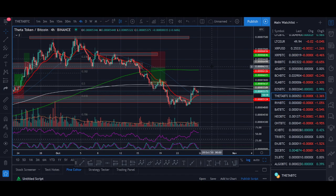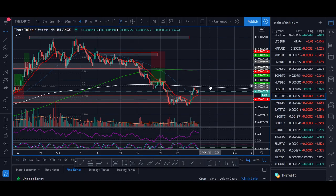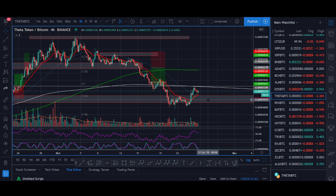Theta news and price update. Welcome back guys, it's Cryptorocker from Rockstar Trading Channel. In today's video I'll be sharing my technical analysis and price prediction for Theta. We'll be looking at some key news that's come up for Theta, the Theta USD price prediction, a potential Theta bottom, and at the end of the video I'll share a trading strategy to get in on even the shorter time frame.